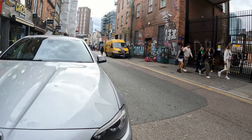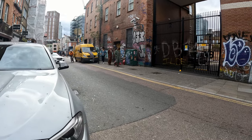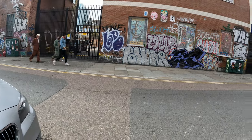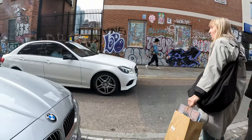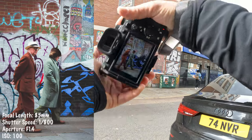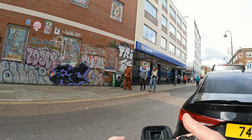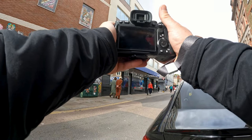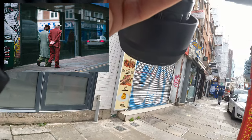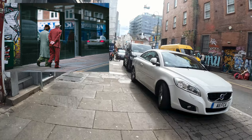Alright guys, we got two older gentlemen — about as dapper as I've seen, with some swanky dad hats on. We're going to have to get these guys. Let me try this graffiti wall. Dudes are suited and booted — suited and booted.